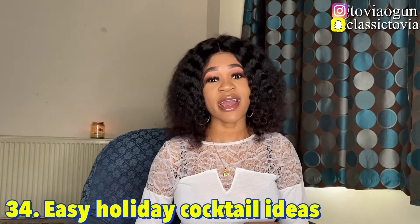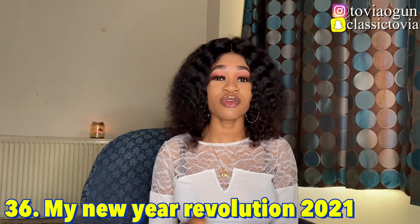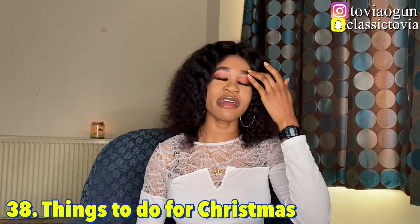Number thirty-four is easy holiday recipe ideas. Number thirty-five is Christmas tags — get a list of Christmas questions and answer them on your YouTube channel. Number thirty-six, another popular vlogmas video, is your New Year's resolutions — share your plans for 2021, how many subscribers you want by the end of the year, and what you're expecting. Number thirty-seven is flying home for Christmas during the pandemic.